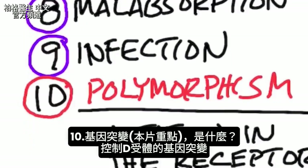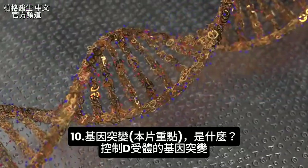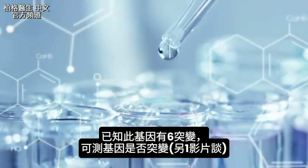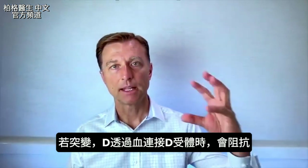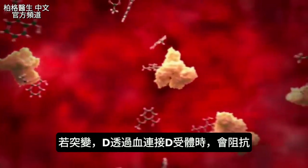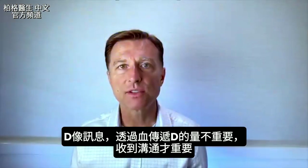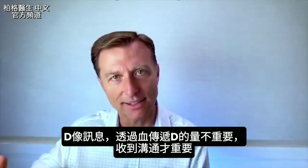Polymorphism is a mutation or alteration in the genes that control the vitamin D receptor. There are six known mutations or variations of this gene, and you can get your genes tested to see if you have any of these. If you have polymorphism, what's happening is the vitamin D that's supposed to be traveling through your blood to connect to the vitamin D receptor is meeting resistance in the receptor. Because vitamin D is like a message or communication, it won't really matter how much vitamin D is flowing through your bloodstream — what really matters is if that communication is being received.